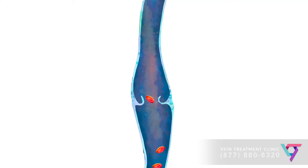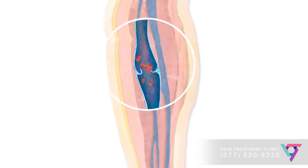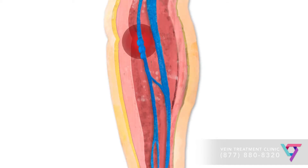However, valves are prone to becoming leaky over time, particularly in people with a family history of vein disease or history of blood clots. When the valves leak, the blood pools in the vein below the valve and you can develop venous hypertension, or high blood pressure within the veins. This condition, called chronic venous insufficiency, leads to the development of new spider and varicose veins on the surface of the skin.